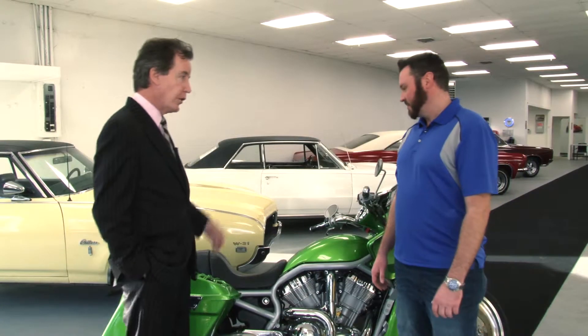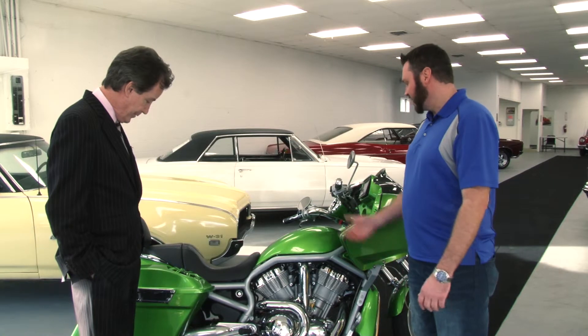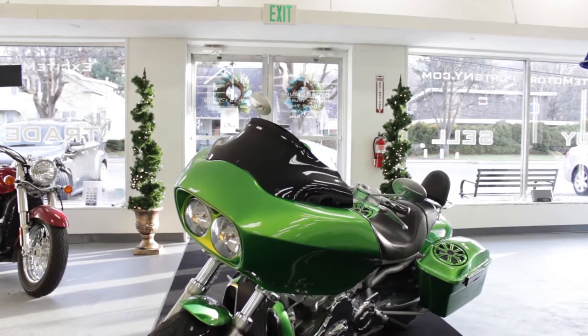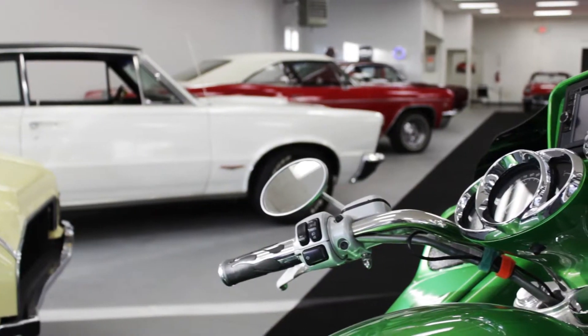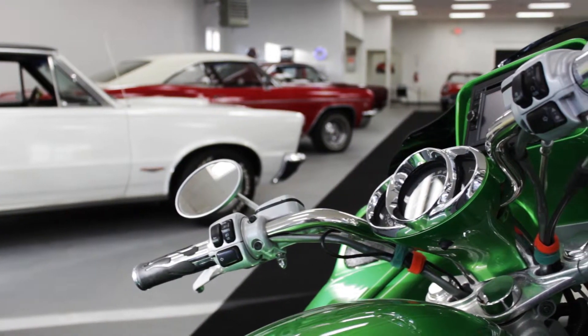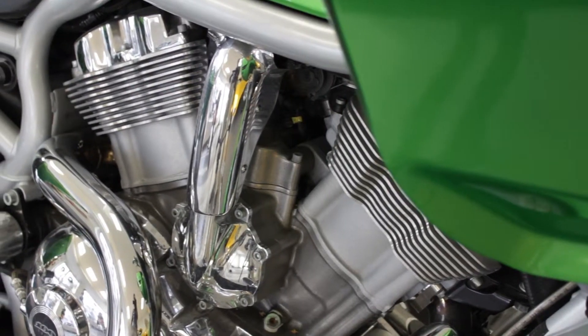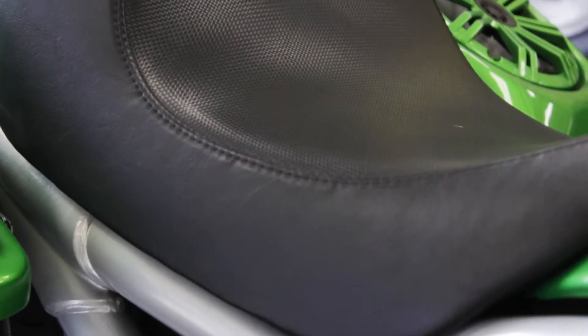We sell two-wheelers as well as four-wheelers — we sell it all here. This is a 2003 Harley Davidson — it's a custom V-rod. As you can see it's a bagger and it's all tricked out. It's got this beautiful candy apple green paint finish, and you should hear this baby roar when you fire it up. It's an amazing bike.